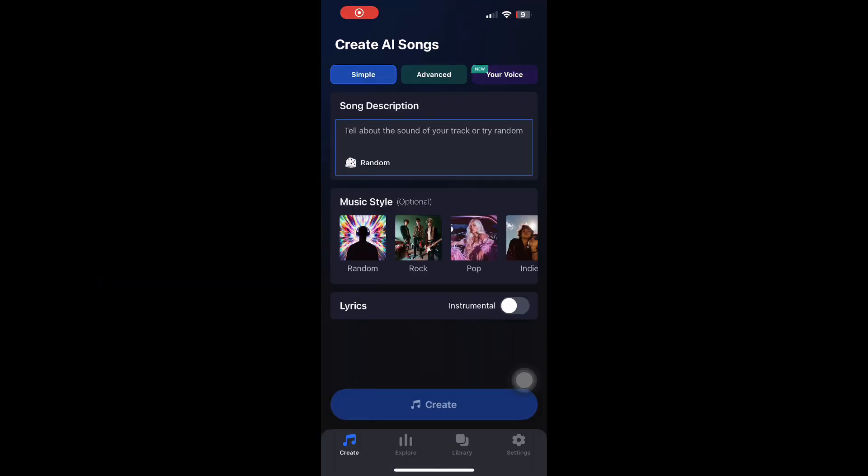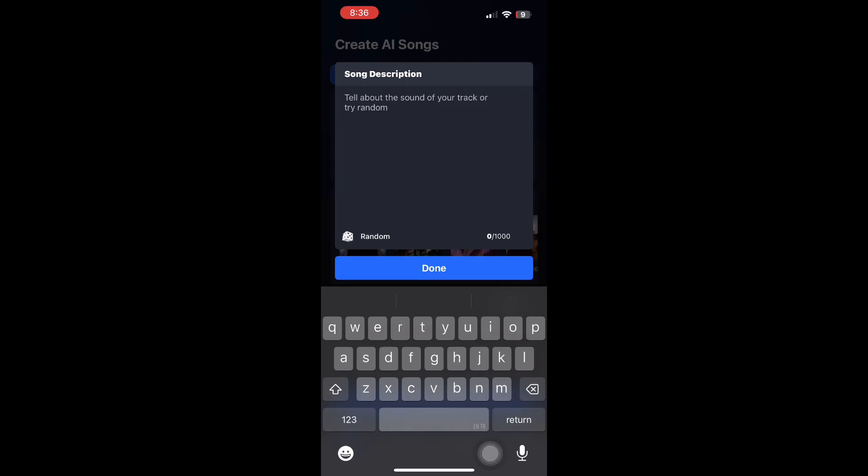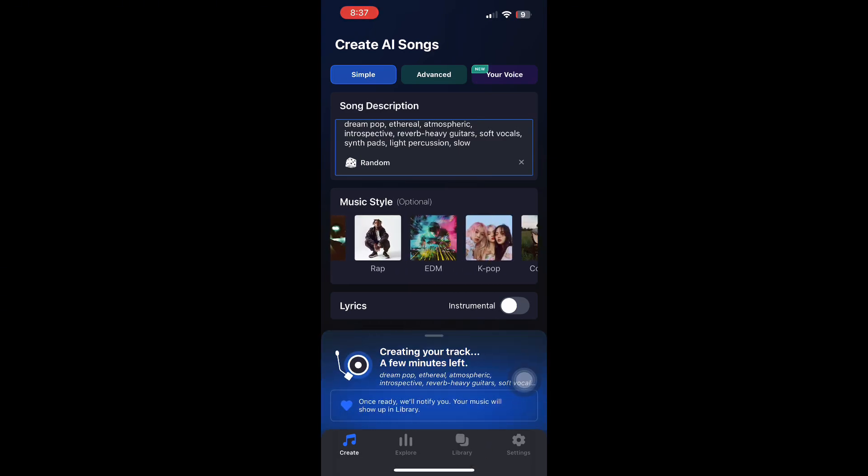Shum AI is designed for beginners, and that's a big reason why it stands out. The interface is clean, simple, and very easy to understand. To create a track, you just tap Create, type your idea or tap Random for a random prompt, choose a music style, then tap the Create button, and wait for Shum to generate your track.